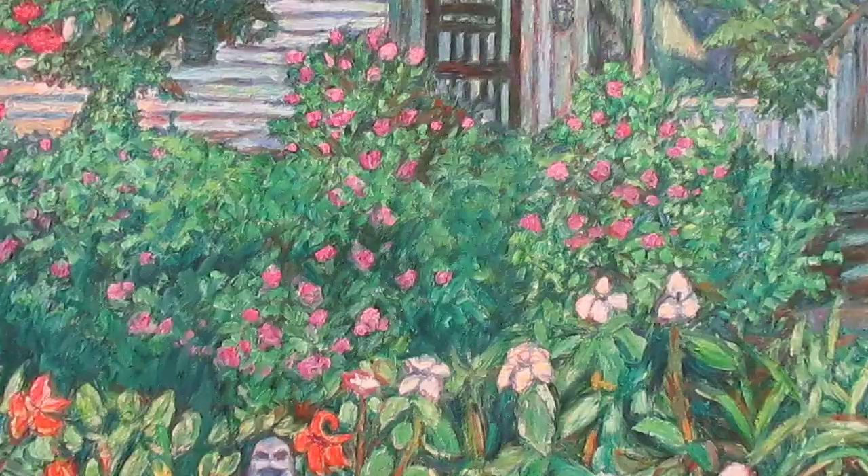Thank you so much for watching. The link to my Etsy site will be at the top, along with a link to this painting, a link to my Wix site, and other sites that have my work.